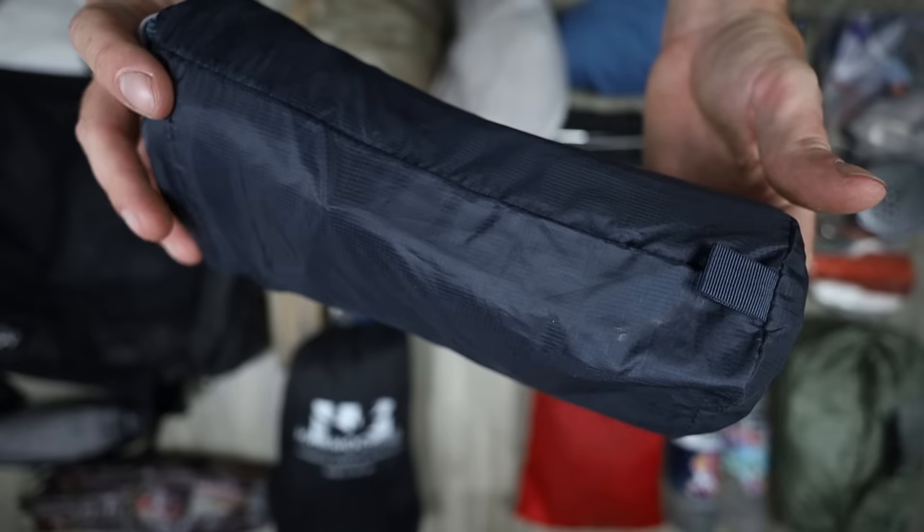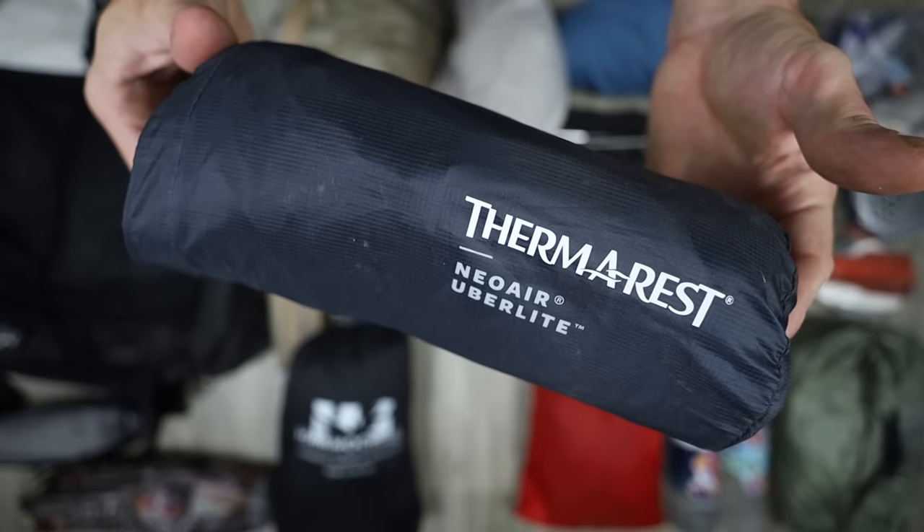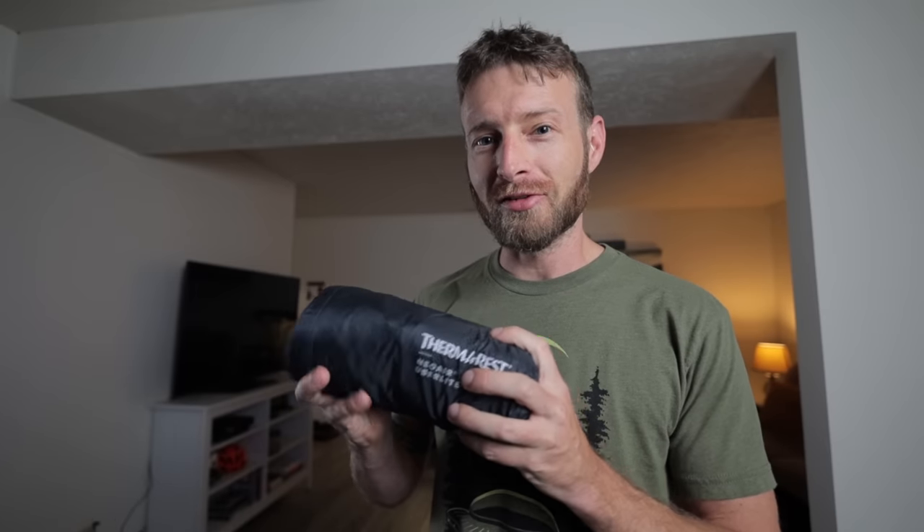For the sleeping pad, I took the Thermarest NeoAir Uberlite — the regular length wide version. This pad is awesome. It only weighs like 10 ounces even though it's a wide. I love this, and I kind of hate it because I've literally had to blow this up in the middle of the night every single night I've used it. Future testing — I'm going to get it in my bathtub, see if there's a hole in it. I love the pad. It's just so thin. It's a little scary.